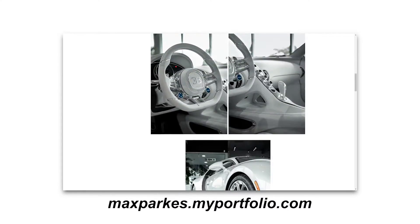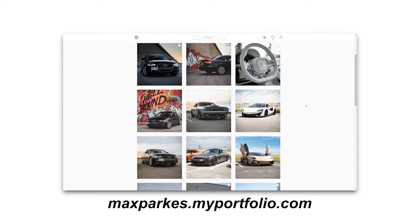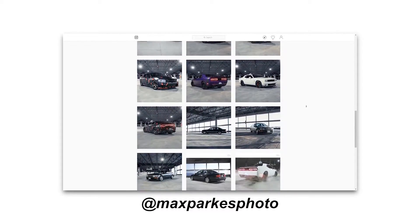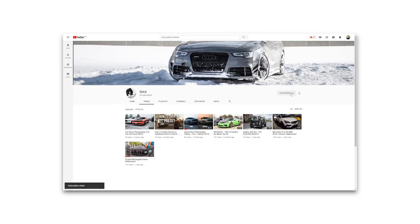Okay guys, that's going to wrap it up for this video on how to take some awesome car photos. I hope you're able to take away a few tips and apply them to your next photo shoot. If you have any car photography related questions, go ahead and leave a comment below and I will answer all of them. If you want to see more photos and videos like this, hit that subscribe button — thanks a lot guys and I'll see you in my next video.